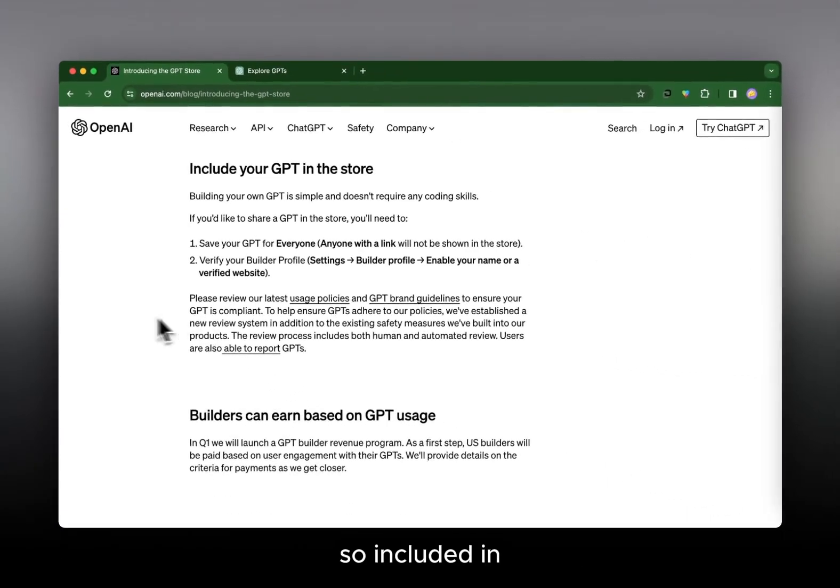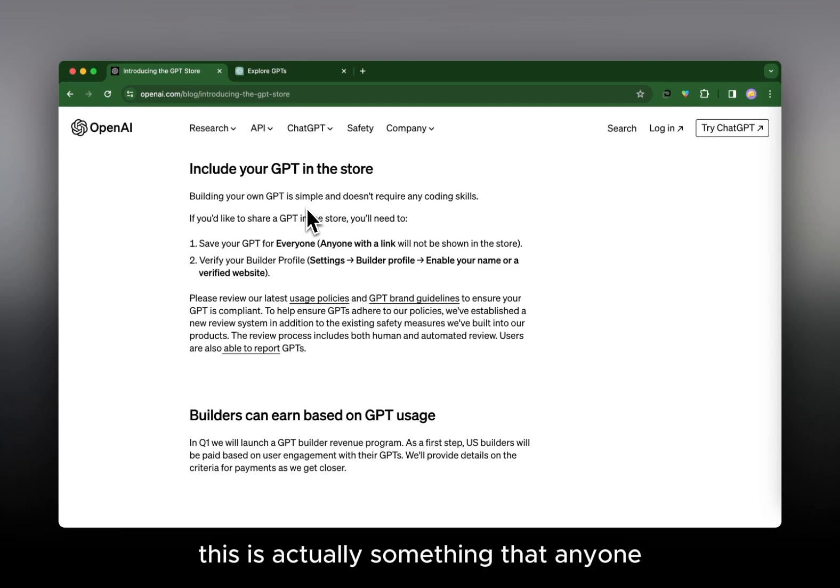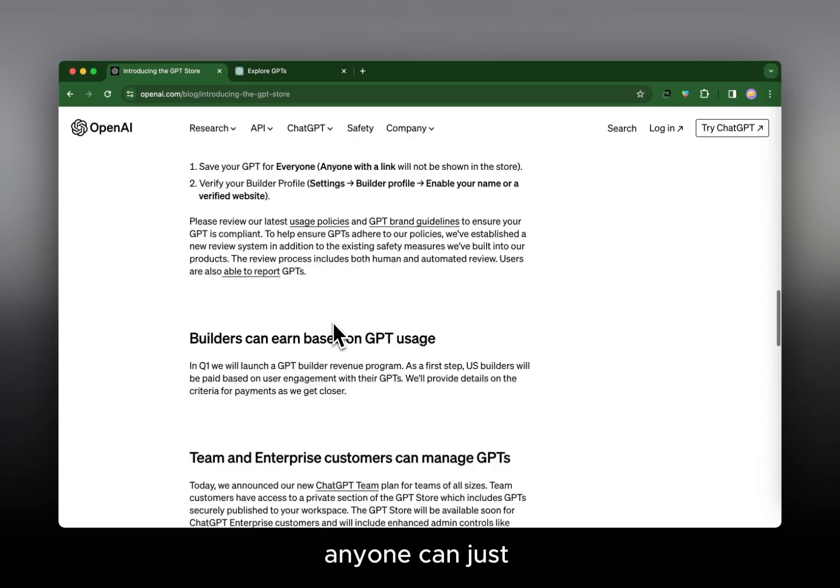Within the GPT Store, you can also build your own GPT. Anyone will actually be able to do this — it's simple and doesn't require any coding skills. Once you've built your GPT, you follow steps to share it in the store: save it for everyone and verify your builder profile. There are guidelines and policies — OpenAI has spoken about this — you can't create just any GPT; it has to follow certain guidelines, laws, and stay within responsible and ethical boundaries.